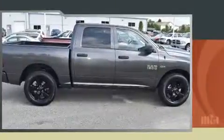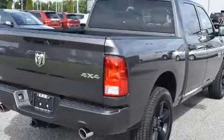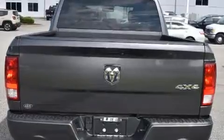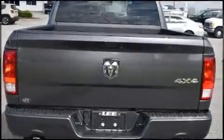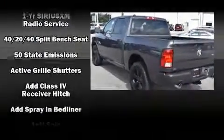Well-tuned suspension and stability control deliver a spirited yet composed ride and drive. Top features include power windows, delay-off headlights, one-touch window functionality, a front bench seat, heated door mirrors, a trailer hitch, a bed liner, and remote keyless entry.